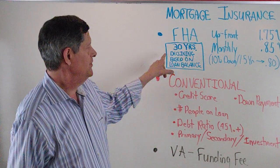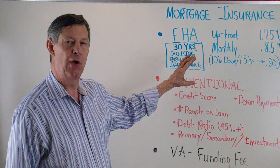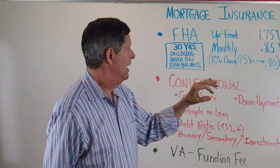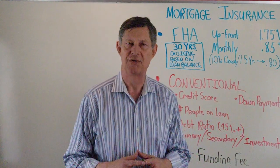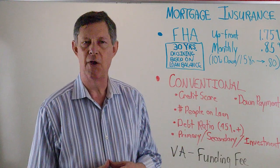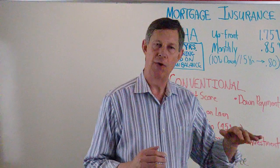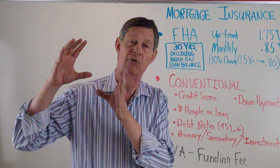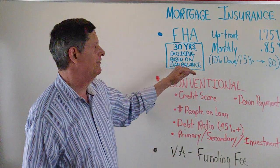We'll start with FHA. The first thing to notice is FHA PMI stays on your loan for 30 years, but it declines based on the loan balance. For example, if you had a $200,000 loan and your PMI was something like $140 a month, and you paid your balance down over time to $100,000, your PMI would drop from $140 all the way down to $70. So it's based on the loan balance — that's a little different.